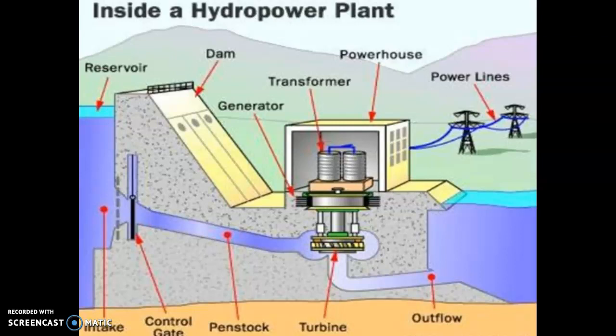Hydropower plants range in size from a few tens of megawatts to several hundreds of megawatts.